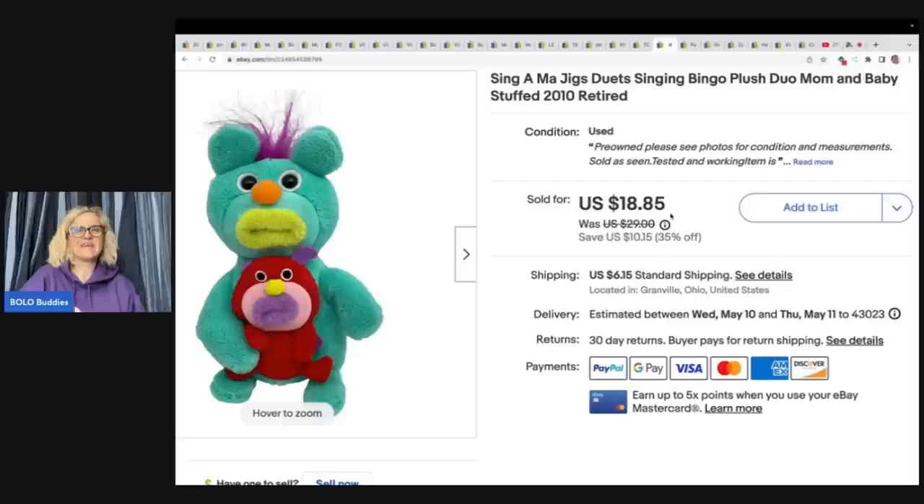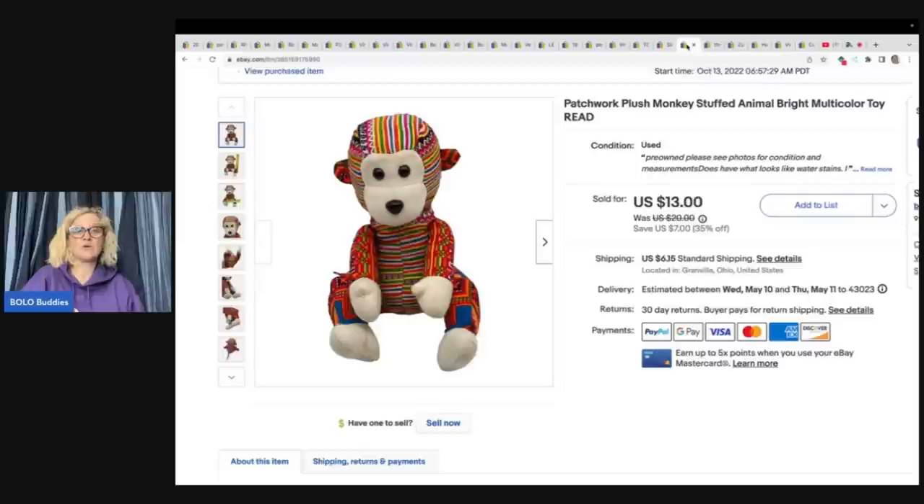If you see these, pick them up. This is a Sing-a-ma-jig Duets — there are different ones and some do better than others, so look it up. But they usually sell pretty quickly. I sold this for $16 plus shipping and I got it at the Goodwill bins.